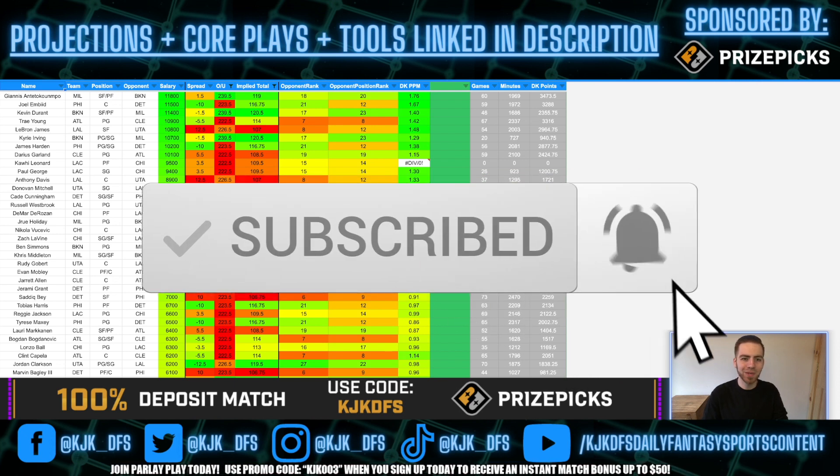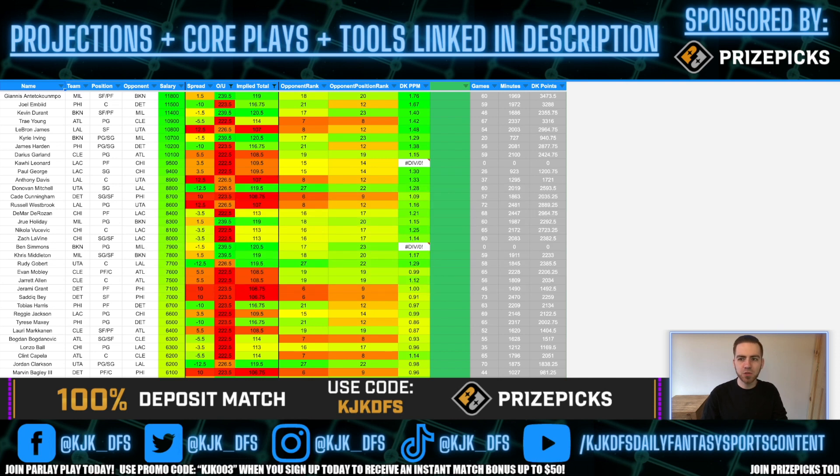Fan favorite segment on the channel — the guy that I'm picking as a lock in my lineups on both DraftKings and FanDuel. If you haven't signed up for PrizePix, PrizePix is the sponsor of this program. I've been giving out daily picks over there — use that promo code KJKDFS to receive an instant match deposit up to $100.